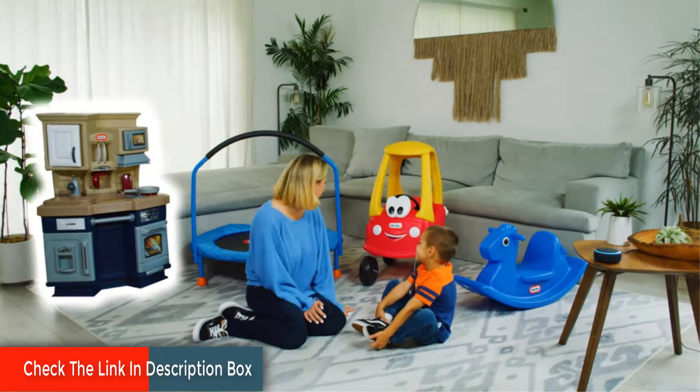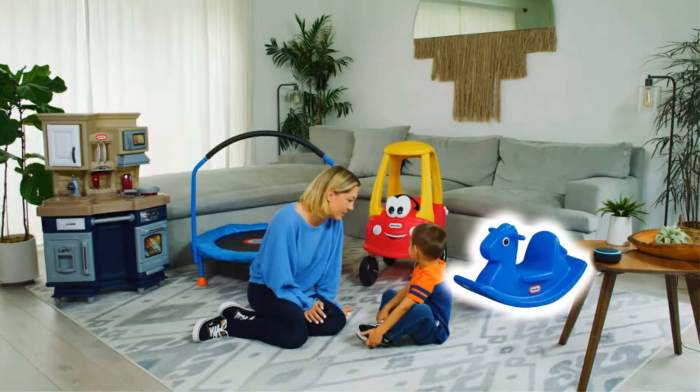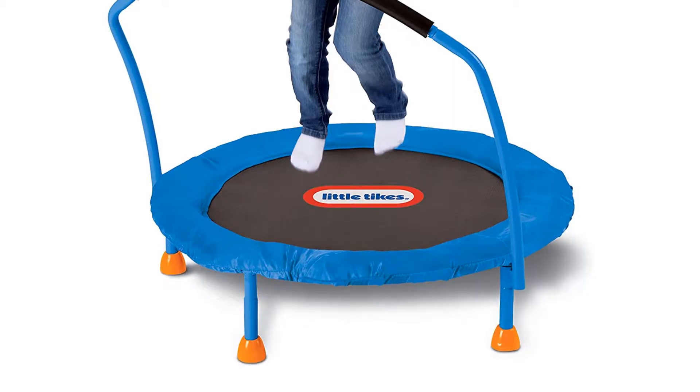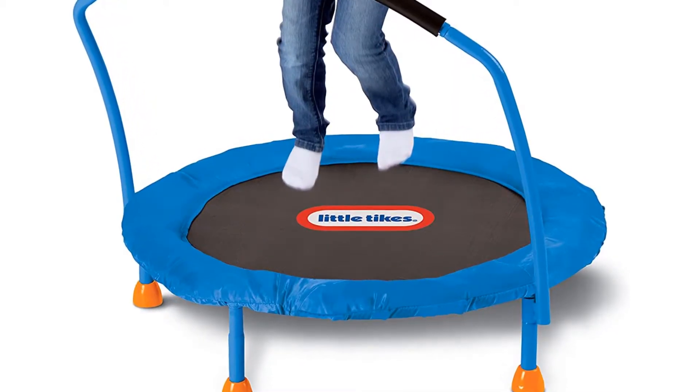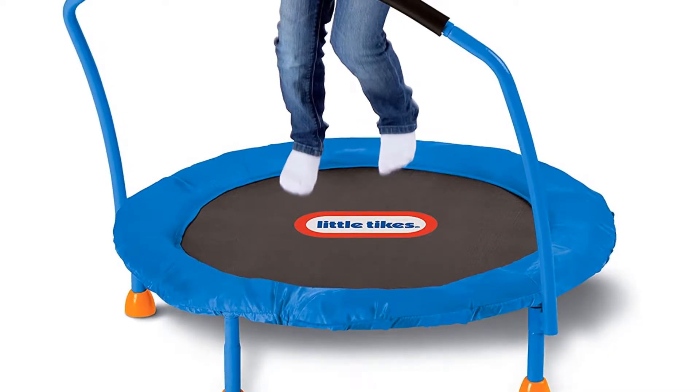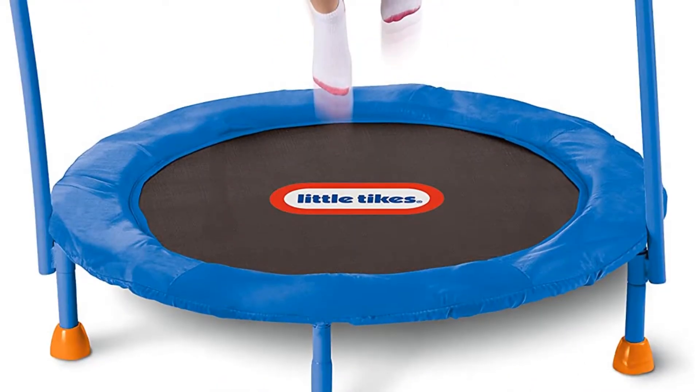For making kids active for hours, there is a handlebar. Kids can grab the cushion-touch foam handle and enjoy the play. This is a top-rated and perfect product for your child. It is also cheap compared to other small trampolines.